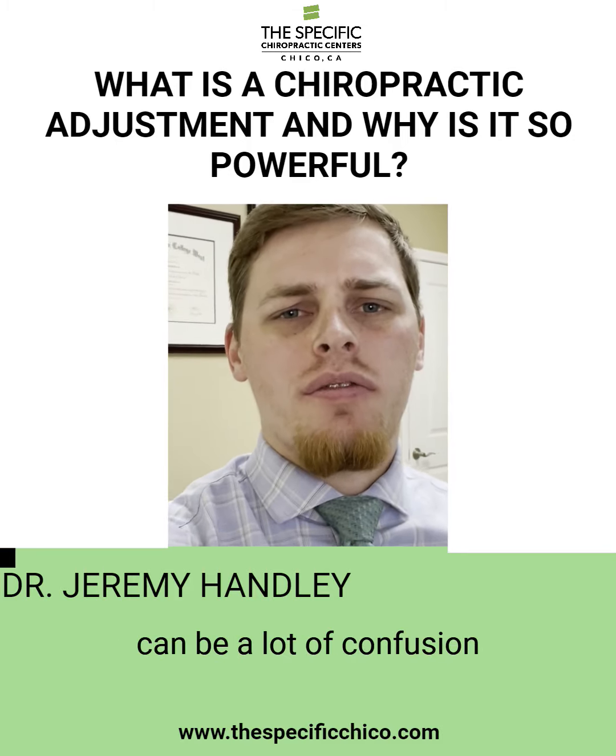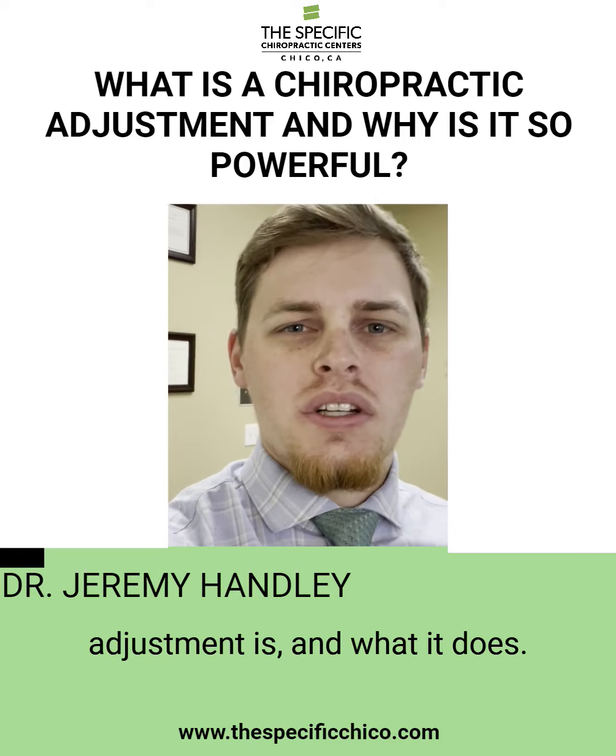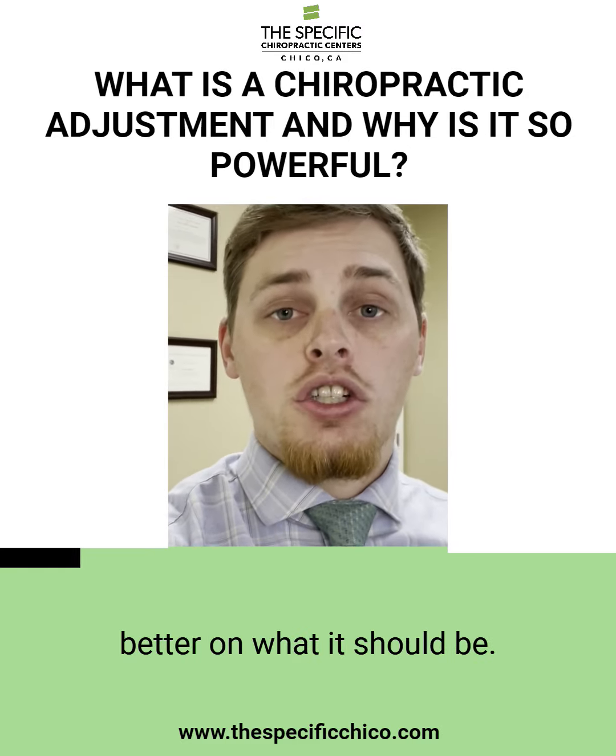Hey guys, I know that there can be a lot of confusion behind what a chiropractic adjustment is and what it does. Hopefully this video helps you understand a little bit better on what it should be.